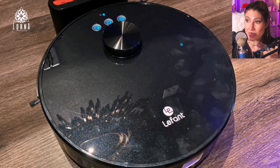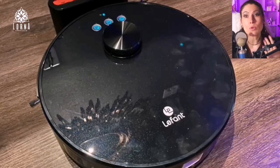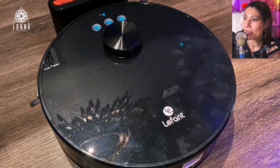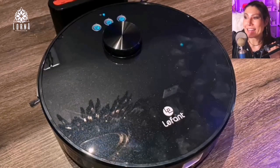Definitely recommend it — I tested it and it works very well. It's thin, so it doesn't get stuck under things like most of the bigger and more expensive ones on the market. Definitely recommend it. This is the Robot Vacuum Cleaner with LiDAR Navigator by LeFant.